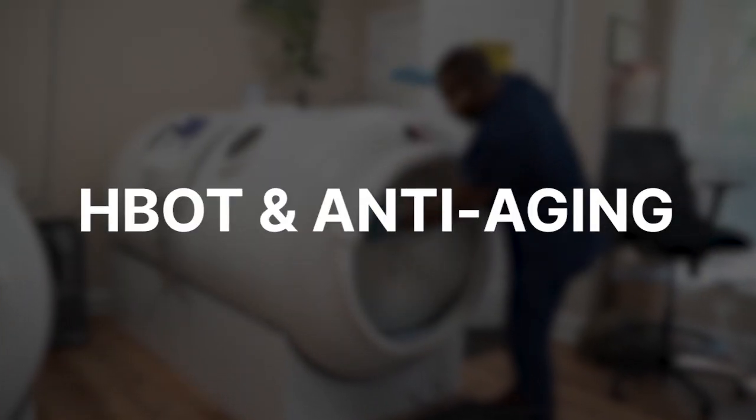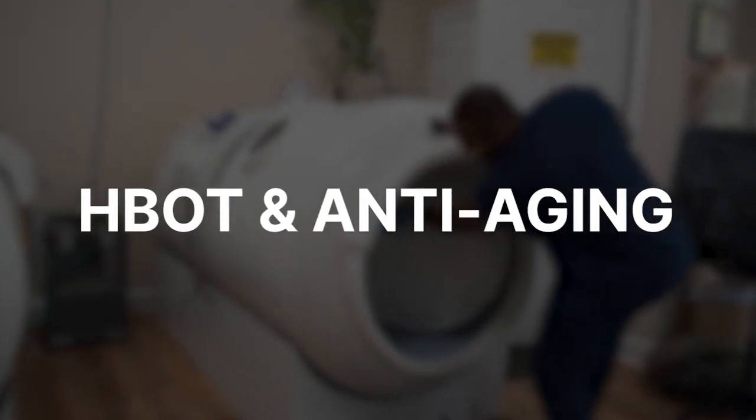There's been a lot of information on using hyperbaric oxygen to reverse engineer the aging process. Is hyperbaric oxygen a tool for anti-aging? We'll talk about it more in this video. Dr. Jason Sonners here, and today we're going to talk about using hyperbaric oxygen for anti-aging.